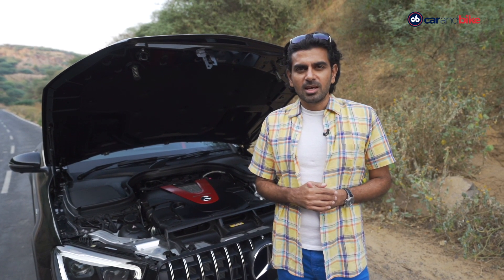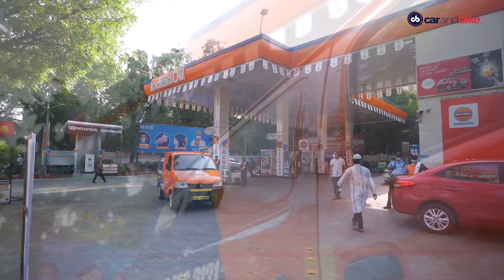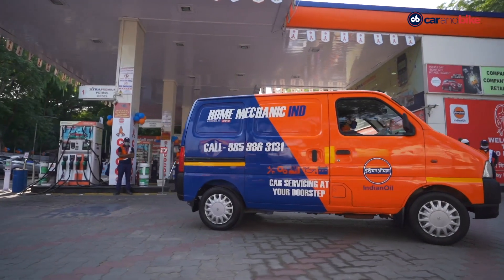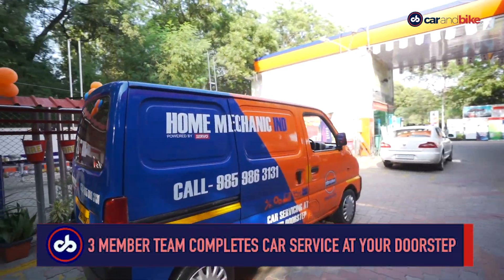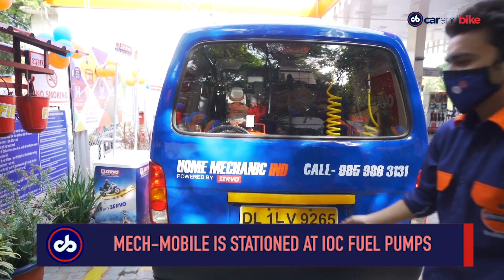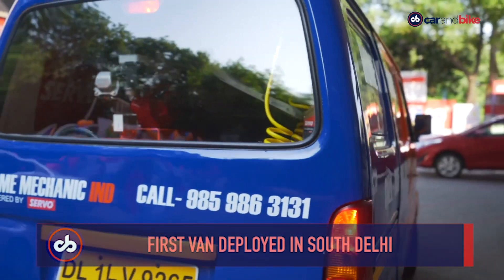Indian Oil Corporation is now diversifying into car servicing — not your regular workshop service, but an at-home doorstep service. This is courtesy of Home Mechanic, an existing doorstep service player in the National Capital Region. Dubbed 'Home Mechanic IND,' the workshop-on-wheels offering allows consumers to book servicing from home, and a three-member service team conducts a complete service on site. The first such service van is stationed at the company-owned fuel outlet at Delhi's Panchsheel Enclave, and once a booking is accepted, the van leaves for the customer's chosen location.